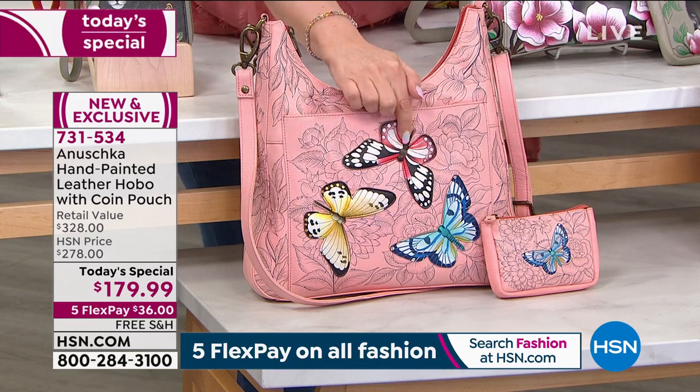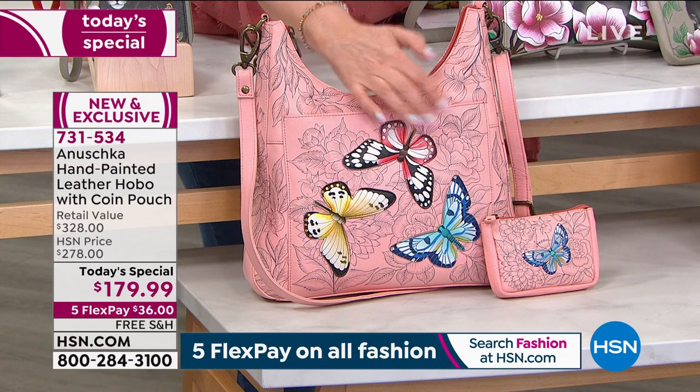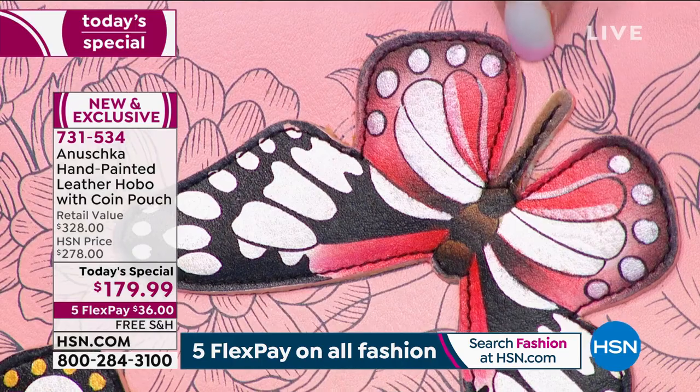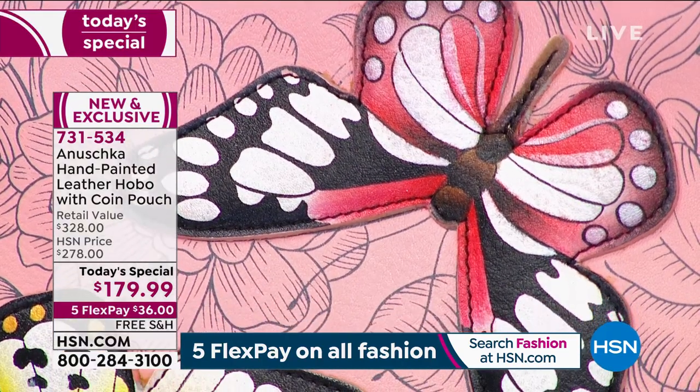By the way, these butterflies — they're cut out, hand painted, and when you run your hands over it, it's three dimensional because you can see that these are stitched on. Isn't that incredible?